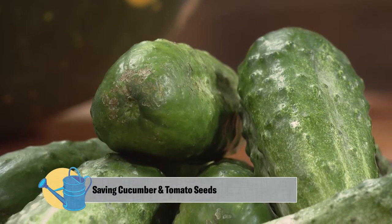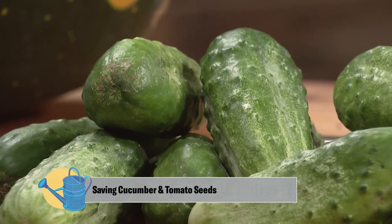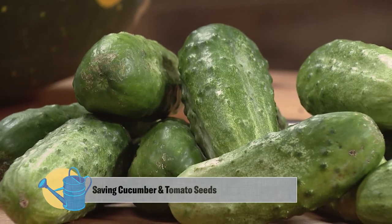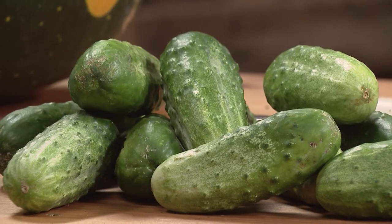Well, Edmund, you've got a variety of vegetables here, and some of them I'm very familiar with, and some of them I'm not. What do you have here to share with us? Yeah, I'm really excited to be here to talk about seeds. What I have here is stuff that we're harvesting this week.